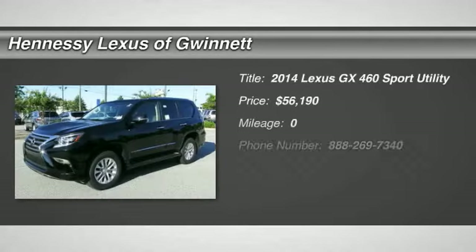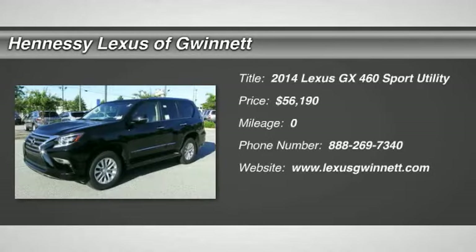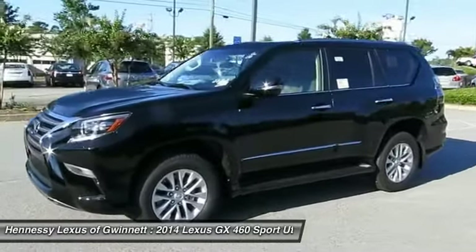The 2014 GX460. This 7-passenger utility vehicle is more powerful, capable, and versatile than ever before.